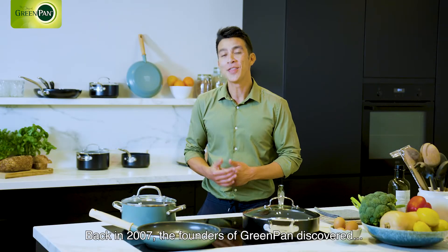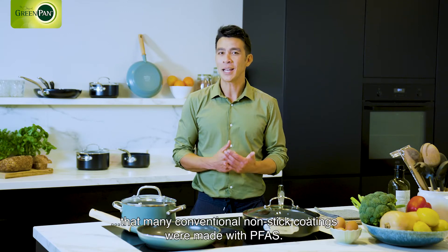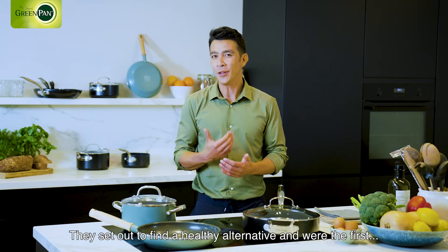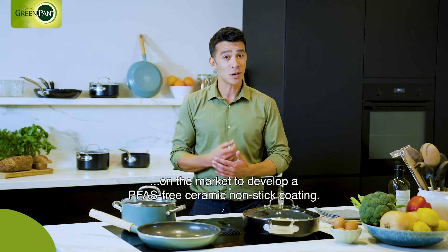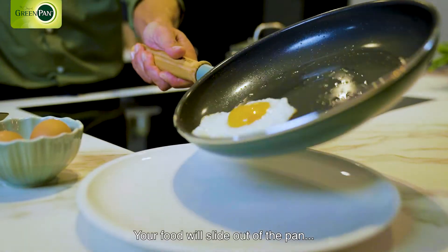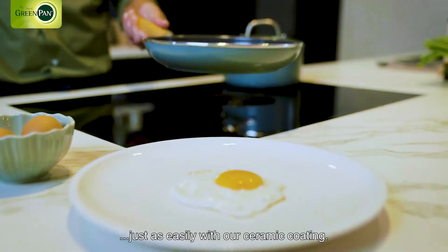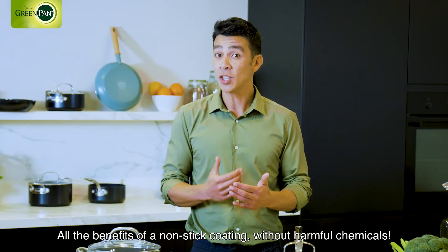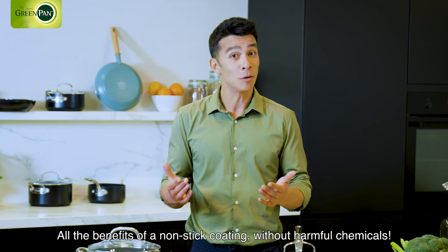Back in 2007, the founders of GreenPan discovered that many conventional non-stick coatings were made with PFAS. They set out to find a healthy alternative and were the first on the market to develop a PFAS-free ceramic non-stick coating. Your food will slide out of the pan just as easily with our ceramic coating — all the benefits of a non-stick coating, but without harmful chemicals.